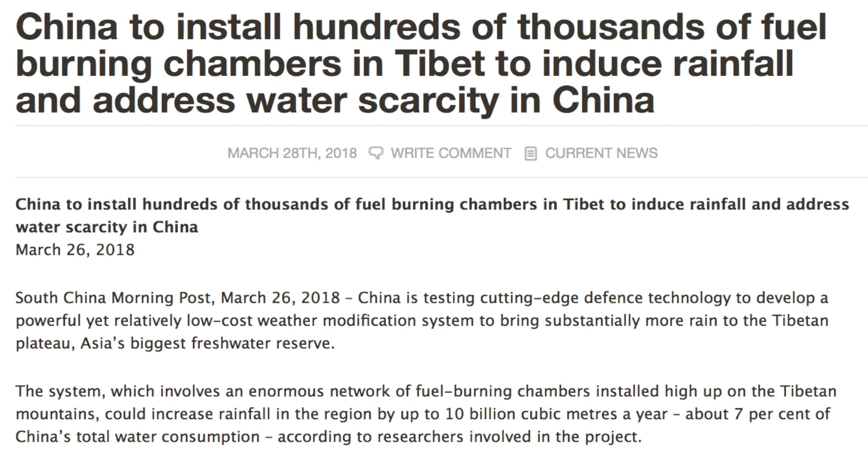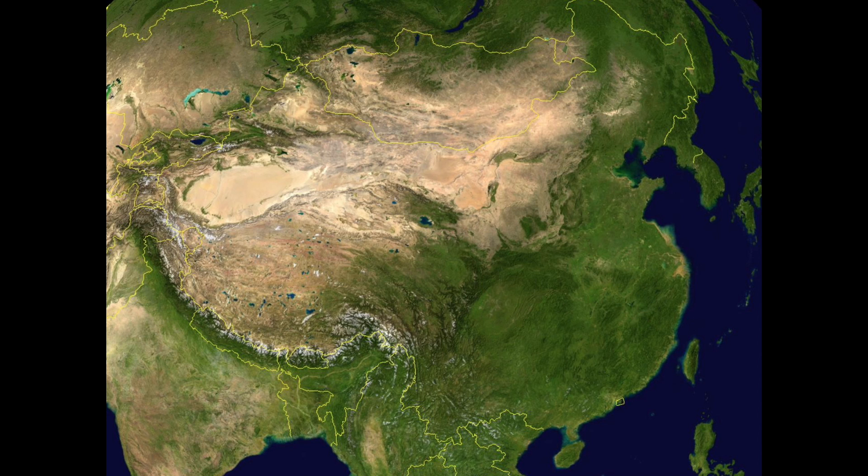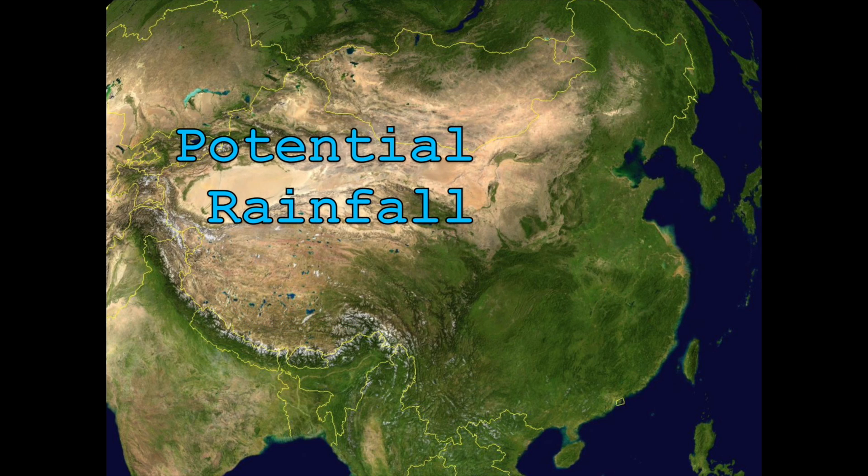First, let's get a bit of a visual on where these hundreds of thousands of burning stations are going to be placed. This is of course Asia, and the region where they're going is Tibet, aimed at condensing moisture on the particles released high up into the atmosphere. The idea being to increase rainfall across a wide region that has the potential to be an unimaginably enormous reservoir.